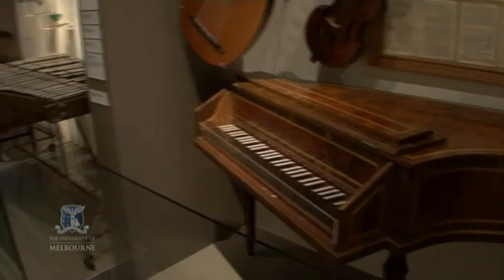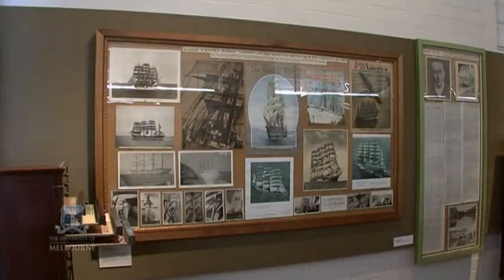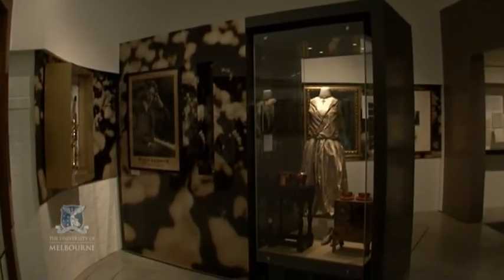The Grainger Museum has recently opened after about seven years of being closed to the public. We've now opened with much extended display space, with totally redesigned exhibitions and totally reinterpreted Grainger stories. This is a very object-rich museum — there's quite a lot to see and a lot to do.